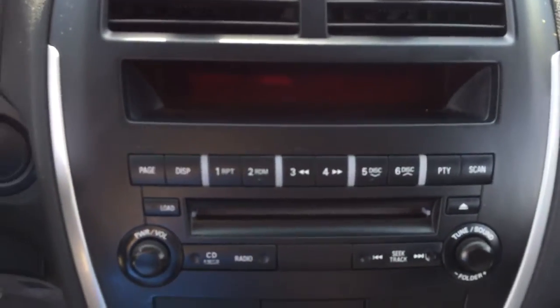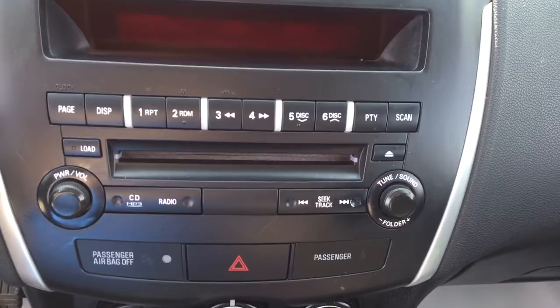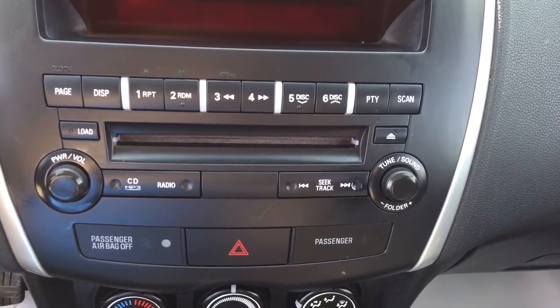We've got an AM-FM radio, CD player, auxiliary input, and USB port in the center console.